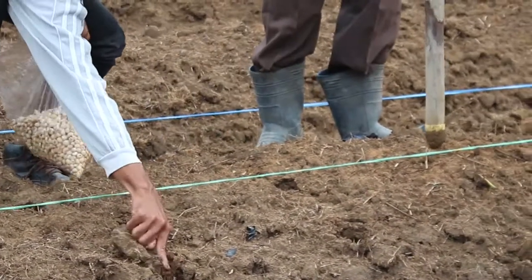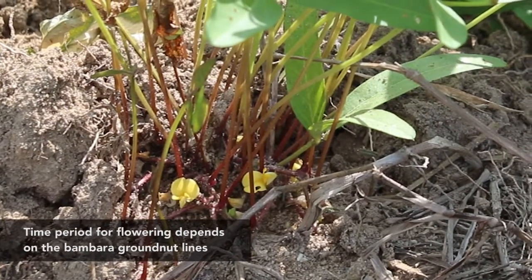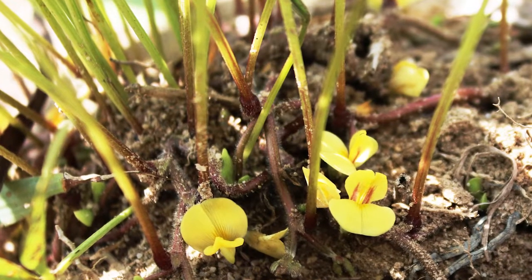After the Bambara seeds are sowed, it takes them 35 to 45 days to flower. You'll see white to pale yellow flowers start to appear on the freely branching stems.